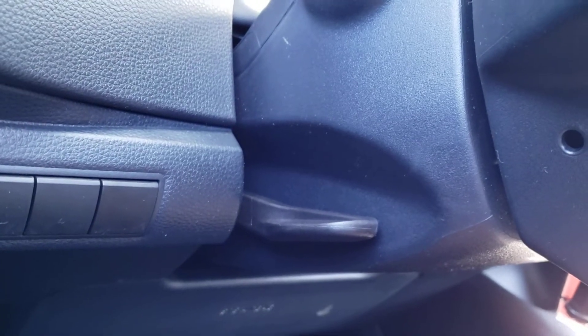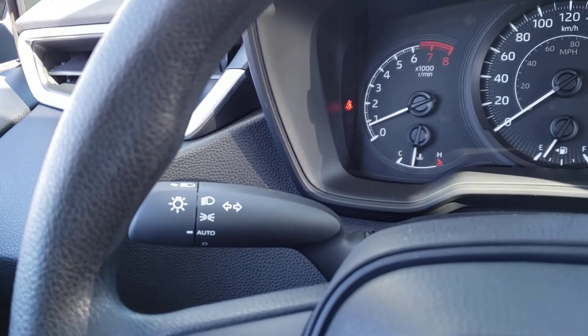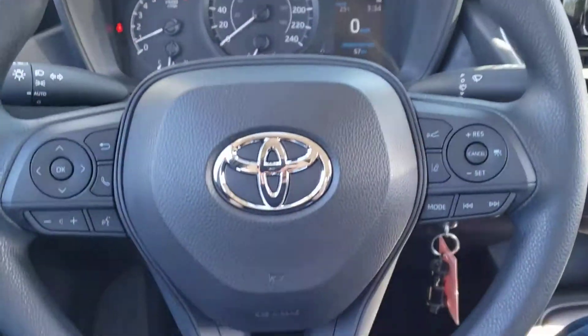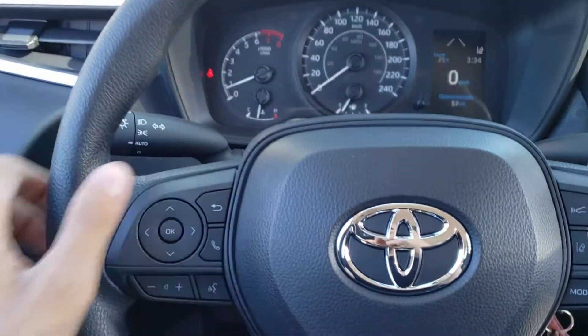Over in the steering column you do have the manual adjustment for your tilt and telescoping steering wheel so you can get it in the perfect position. Just behind the turn signal stalk you'll notice that this vehicle does come equipped with automatic headlights, which is a great set it and forget it feature. Taking a look at this great looking four spoke steering wheel, you'll find a nice design with a split spoke at the bottom and subtle bolsters up top to give the wheel a nice ergonomic feel.